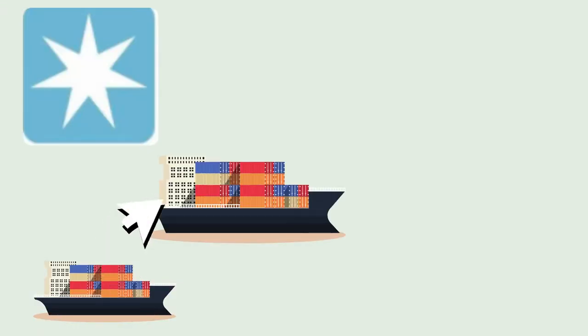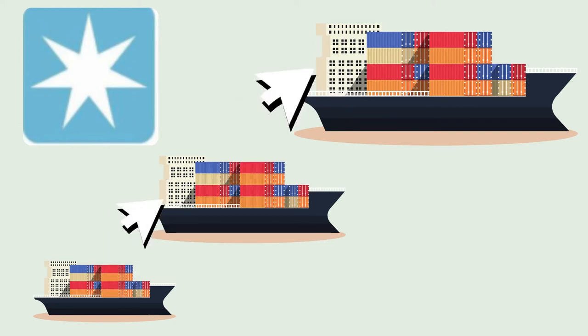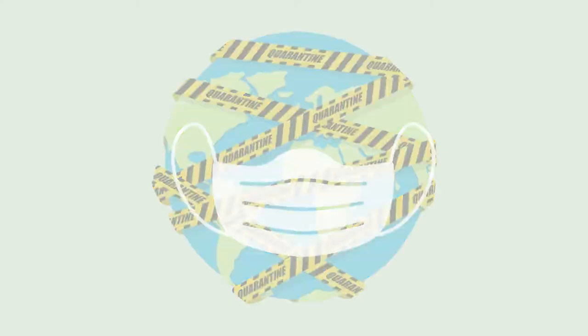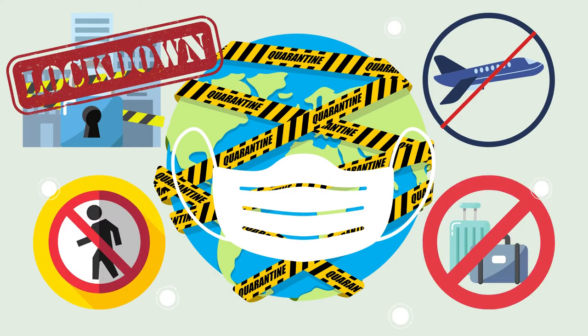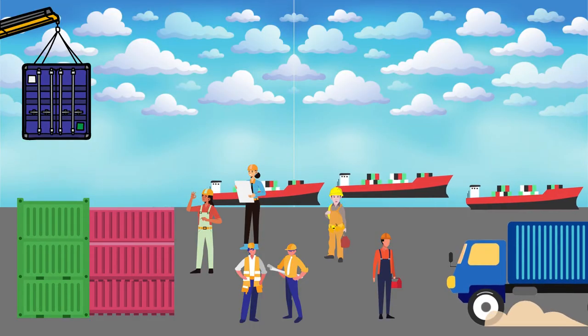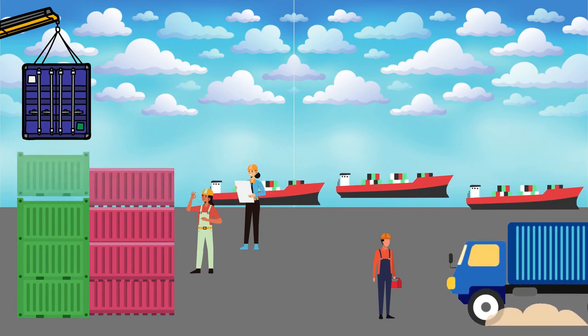To meet this global demand, the world's second biggest shipping line, Maersk, has been constantly increasing its fleet size. COVID-19 also triggered a major effect on port congestion — many countries entered lockdown and economic activities were restricted.